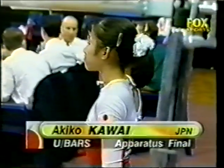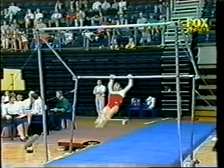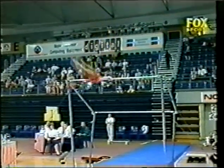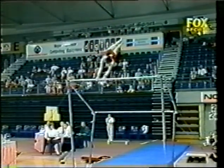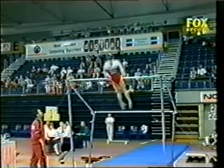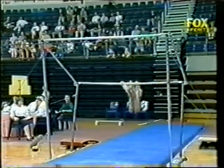Back to the bars and Akiko Kawai. Hops to reverse grip, changes to eagle grip giant, another eagle grip with full turn — nice combinations. She's a fighter. A little bit better; certainly a lot of tenacity.